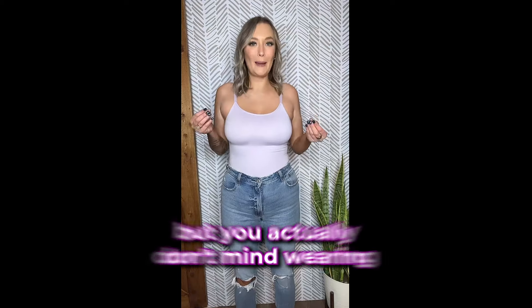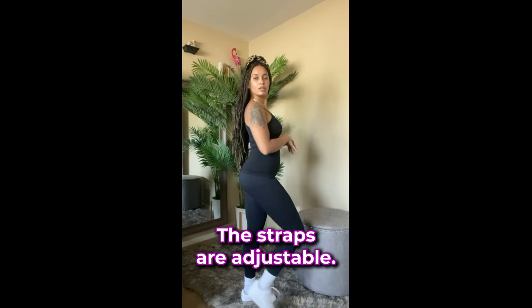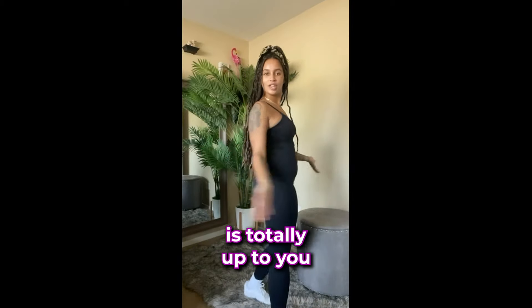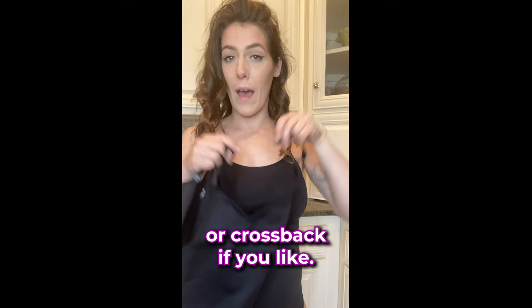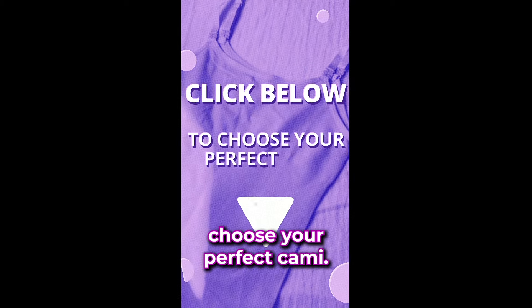Basically like shapewear, but you actually don't mind wearing it all day. Look at how much room there is. The straps are adjustable, so if you want to make this tighter or looser, it's totally up to you. And you can take them off and make it into a halter or a cross back. Get yourself one or five — click below to choose your perfect cami.